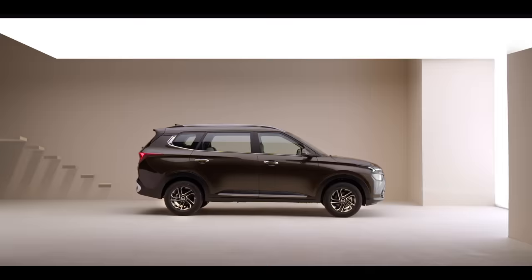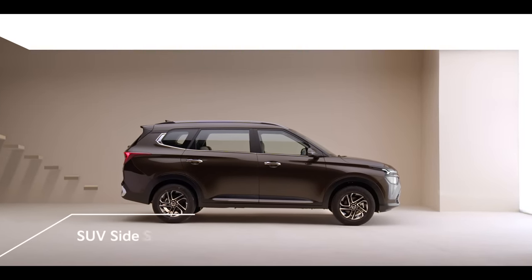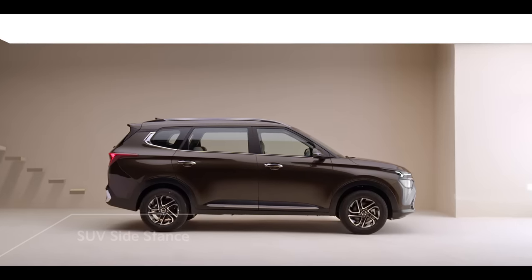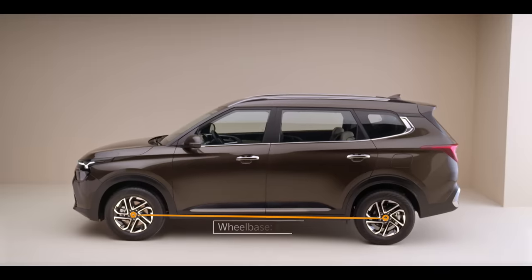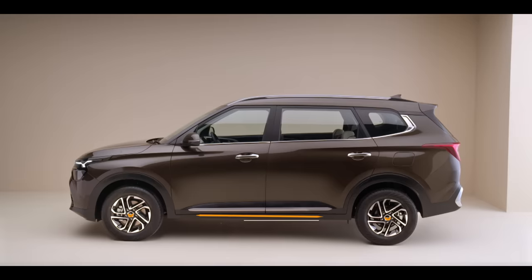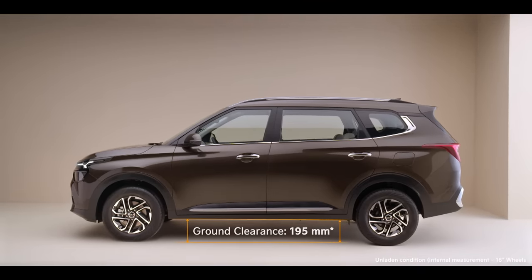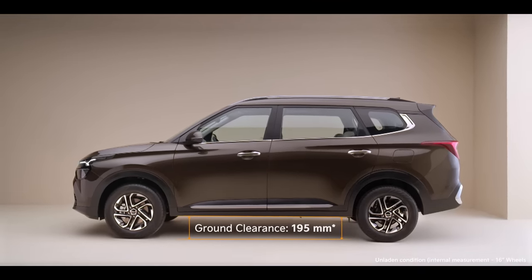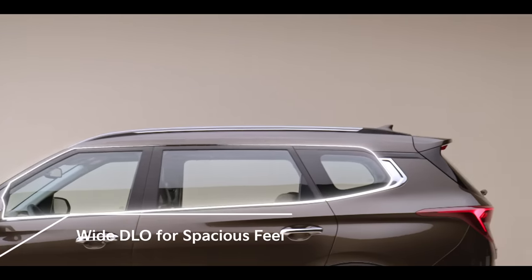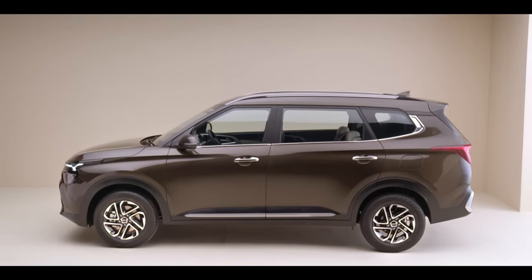The side profile with a straight roofline and upright bonnet design lends an SUV-like silhouette and a very proportionate profile. Kia Carens comes with the longest wheelbase in its multi-role seating segment, accompanied by a high ground clearance for Indian roads. The side profile's wide DLO area gives a feeling of space and openness to the passengers.